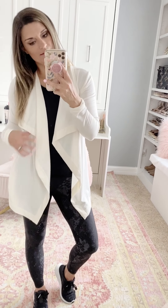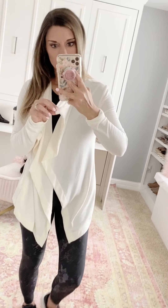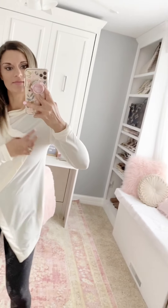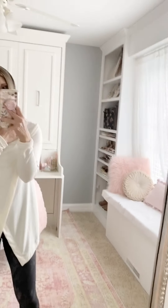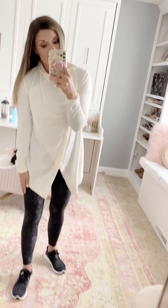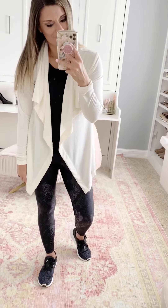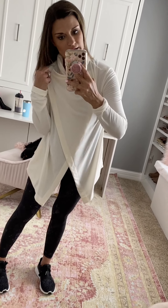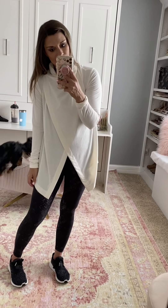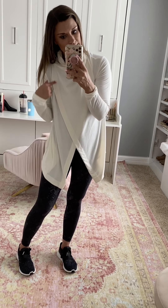I also got this wrap from Old Navy. It's very lightweight and comfortable, true to size, and I'm wearing a small. It's a looser fit with a button closure — it buttons on both sides so it closes all the way. It would be great for travel, working out, or even worn casually with jeans and a t-shirt. It's very soft and comfortable.